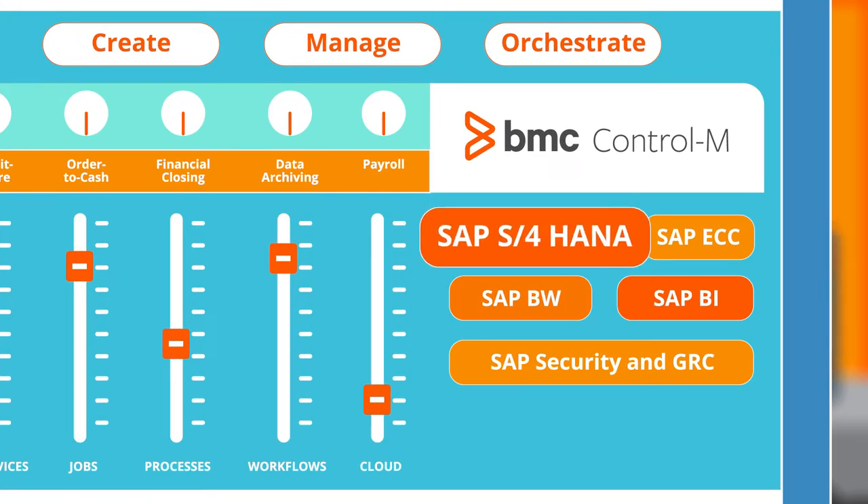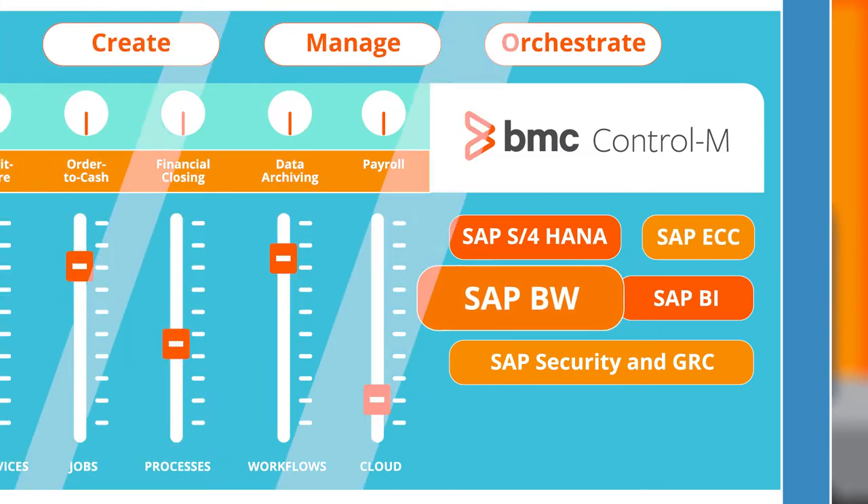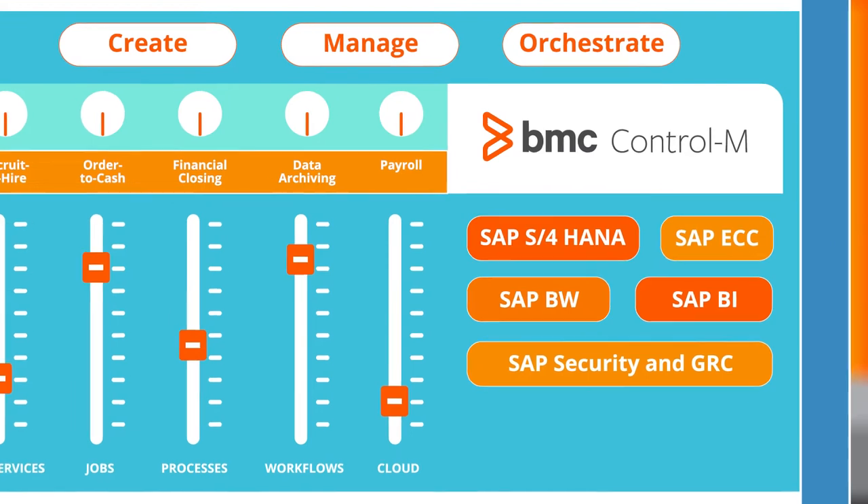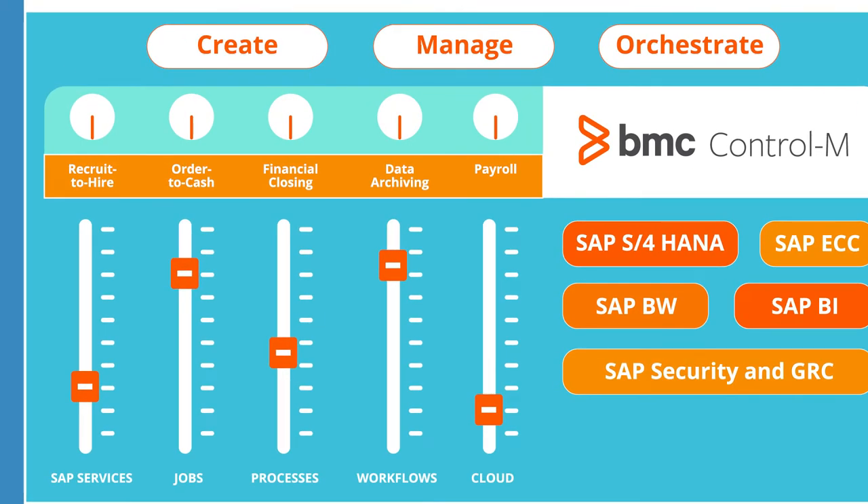It provides support for SAP S4 HANA, SAP ECC, SAP BW, and other key SAP systems. It also automates workflows critical for business processes like recruit-to-hire, order-to-cash, financial closing, data archiving, and payroll.